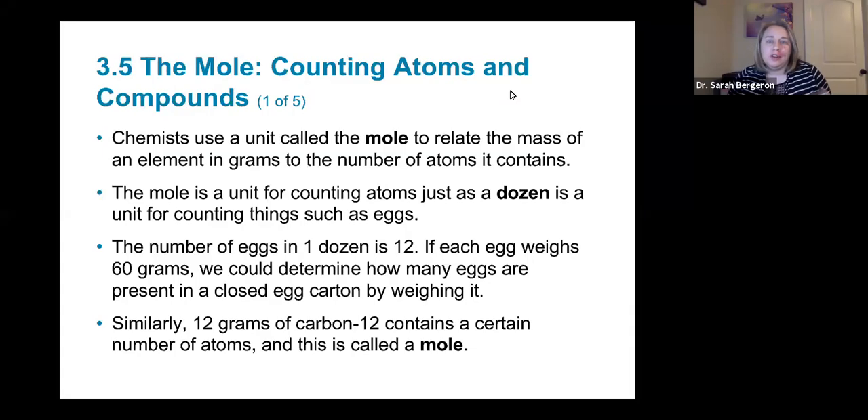We're starting chapter five, section three, and we're talking about the mole and how we count atoms and how we count atoms inside of compounds and how we count individual components of a compound themselves. When we use chemistry terms, we use a unit called the mole.